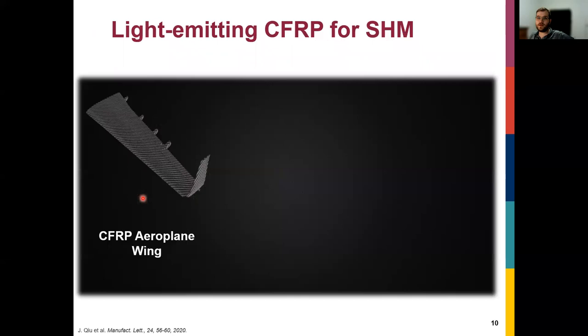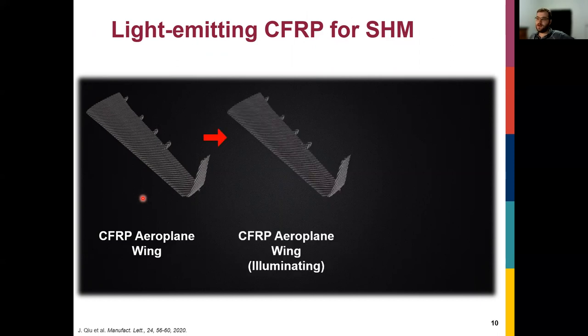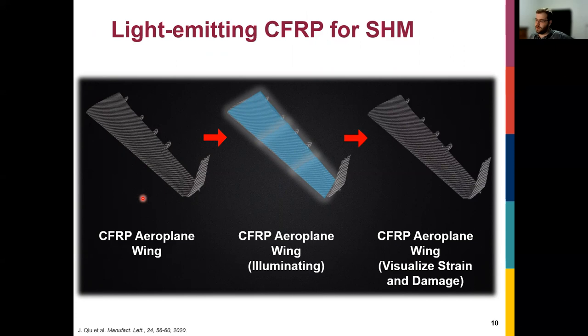These two applications used simple silver printed on the carbon fiber, but we're interested in more complex electronic devices. So we made light-emitting carbon fiber. Imagine a carbon fiber wing that lights up — for safety, aesthetic reasons, or visibility at night. Even more interesting is using this for structural health monitoring: can we use light-emitting carbon fiber composites to detect strain or damage? If it lights up at night and the light is off somewhere, you know there's damage or strain, making inspection much easier.